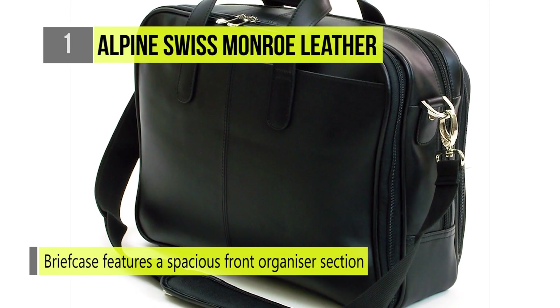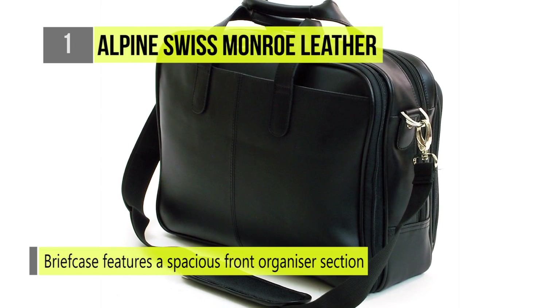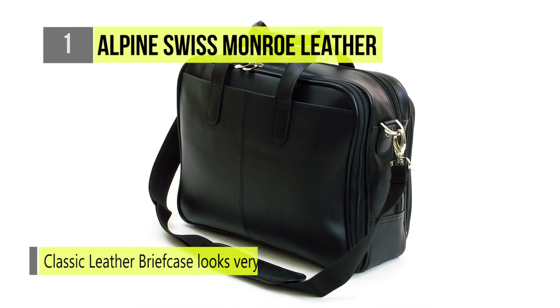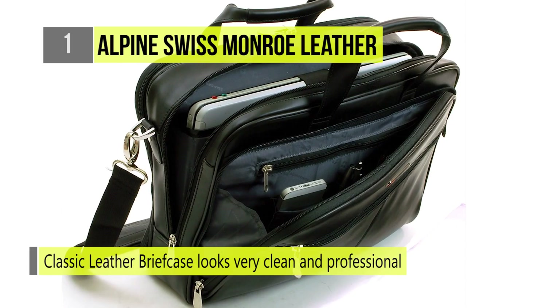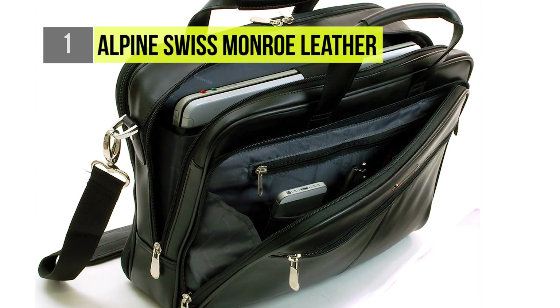The briefcase features a spacious front organizer section and back file sleeve. This classic leather briefcase looks very clean and professional. Apart from that, there's also a one-year manufacturer's warranty for this product. This briefcase comes along with a removable shoulder strap which is adjustable and fashionable.